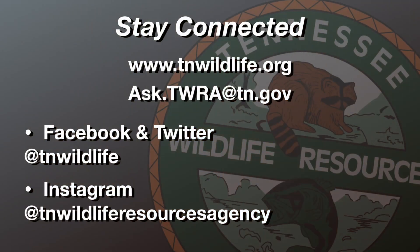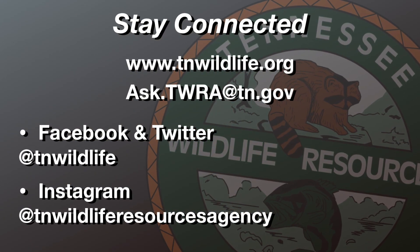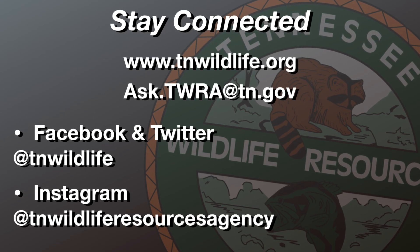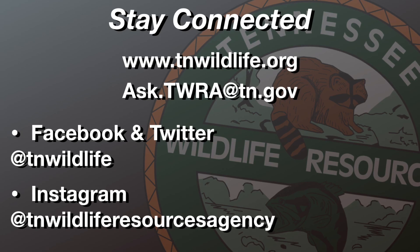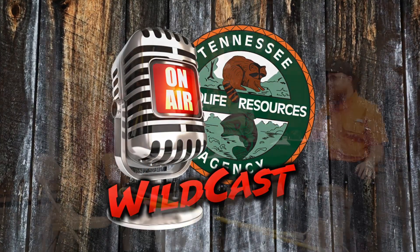Well, Sally, it's been fun. Appreciate you being here with us and allowing us to be with you. It's pretty cool to have these fish to look at. We'll have to get you out on the stream one day — let's do it. Alright, well this is Tennessee Wildcats. We'll see you next time. Thanks for tuning in. Stay connected with TWRA by visiting our website at tnwildlife.org and follow us on Facebook, Twitter, and Instagram. It's all about Tennessee wildlife — it's what we do.